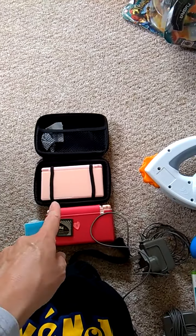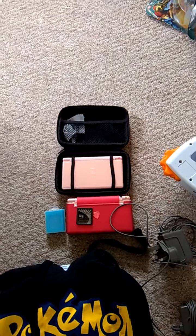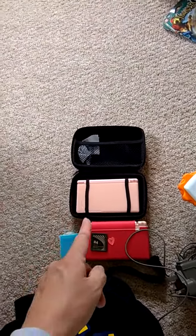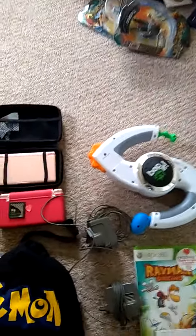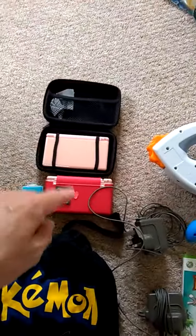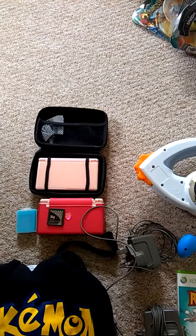Over there you've got a nice pink one — pink's not really my colour unfortunately, so that's going to be moved on as well. That has been tested, works fine, good condition. Anyway, that was £15 each for those two DS Lites by the way, which I think is absolutely fantastic considering they came with the chargers.